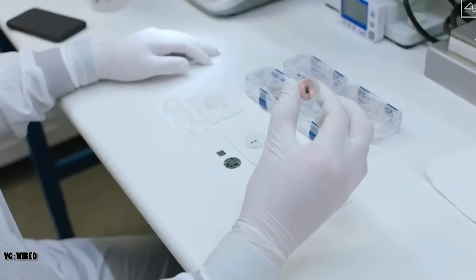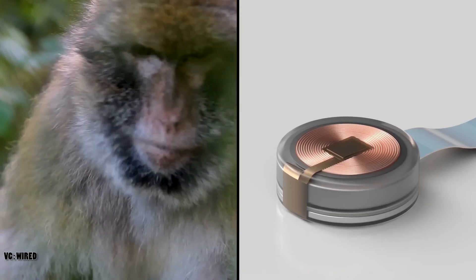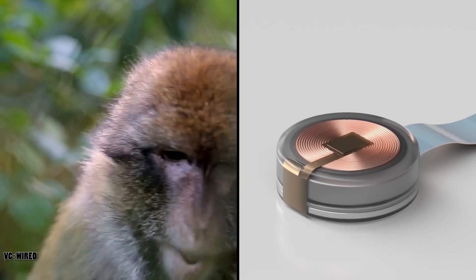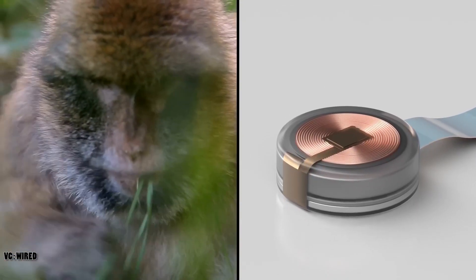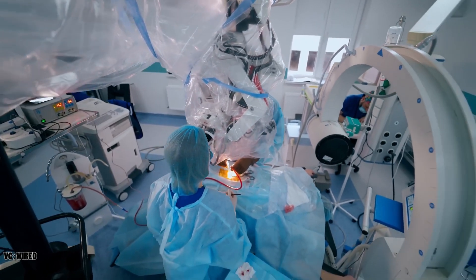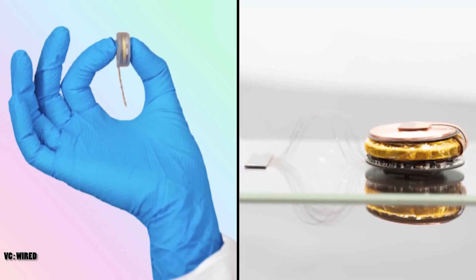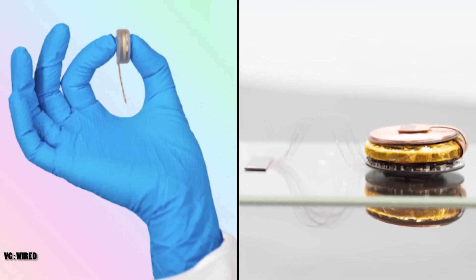So, what could go wrong with Neuralink's brain implant? There are many possible scenarios: the implant could malfunction or break, causing pain, discomfort, or loss of function. It could be hacked or manipulated by malicious actors, compromising the user's privacy, security, or autonomy. The implant could interfere with the user's natural brain functions, such as emotions, personality, or identity. It could also create social and ethical dilemmas, such as inequality, discrimination, or exploitation.